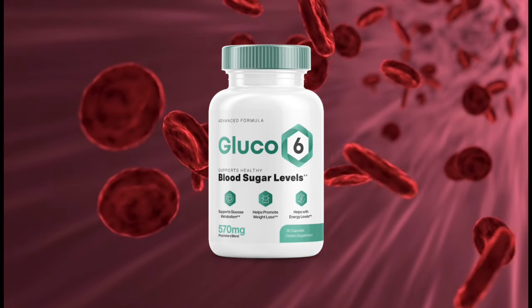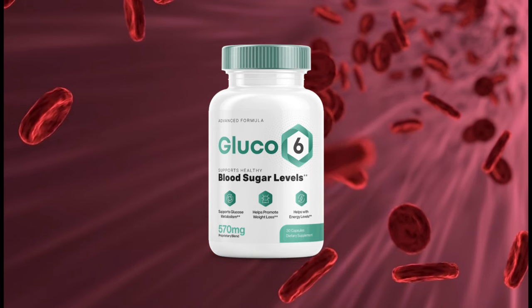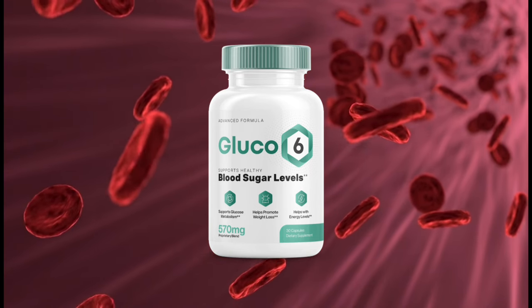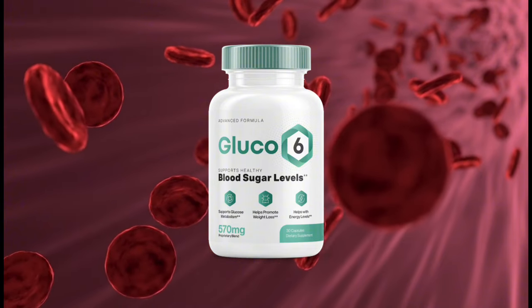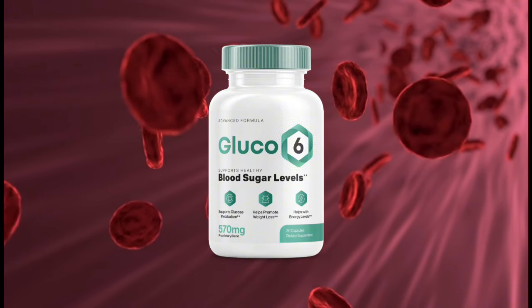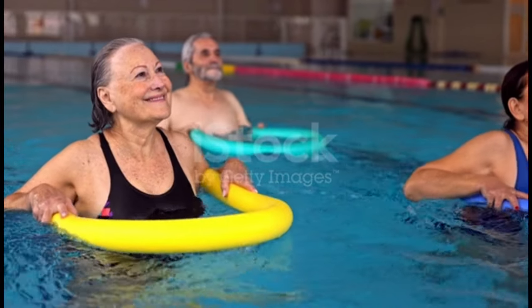Also, for Glucose 6 to work, you need to take the treatment seriously. You need to take it every single day, or else you won't see great results and you'll get frustrated. You can see the initial results in the first month, but most people have better results after 3 months of using this product.